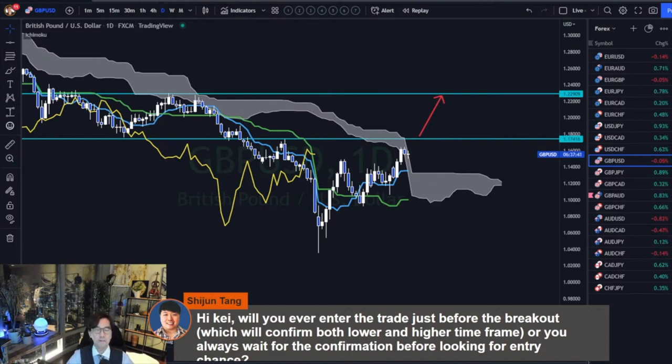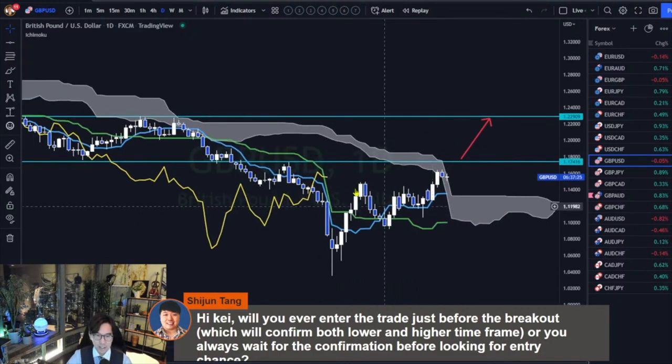Before, I used to wait for the breakout, and then after the breakout, usually there is new resistance and new supports, and I couldn't really tell until when to wait. For example, in this case, there is a resistance here at 1.1746, but also there is another minor resistance here too.